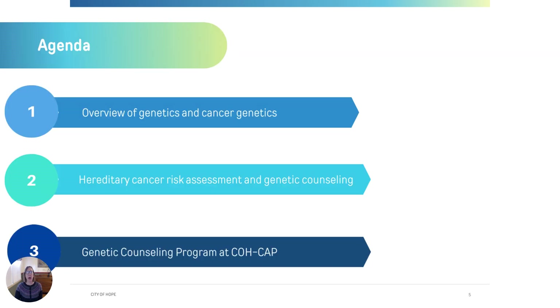Today we'll be talking about genetic counseling and genetic testing with regard to cancer genes. First we'll start with an overview of genetics and cancer genetics. Then we'll talk about hereditary cancer risk assessment and the genetic counseling process. And lastly, we'll focus on the specifics about the genetic counseling program at City of Hope.